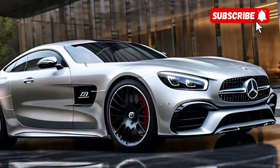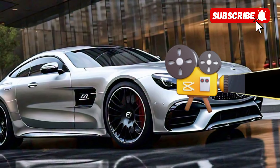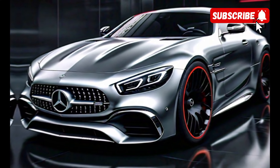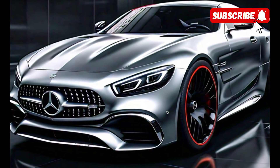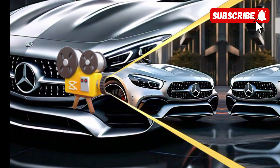On the road, the AMG CLE 53 delivers an exhilarating driving experience. The steering is responsive and precise, while the suspension strikes a great balance between comfort and sportiness. Whether you're cruising on the highway or tackling twisty back roads, this car handles like a dream.